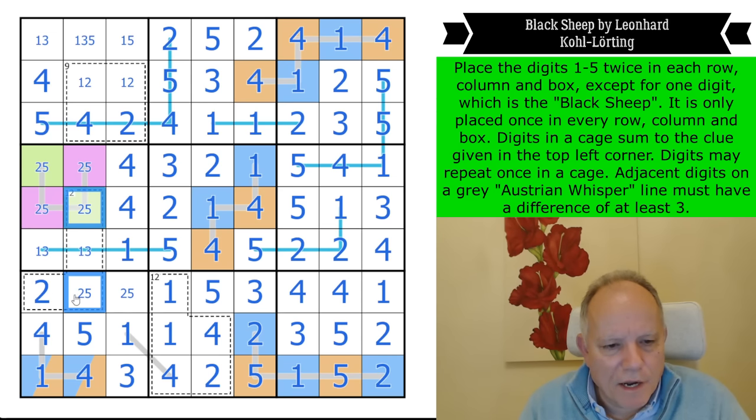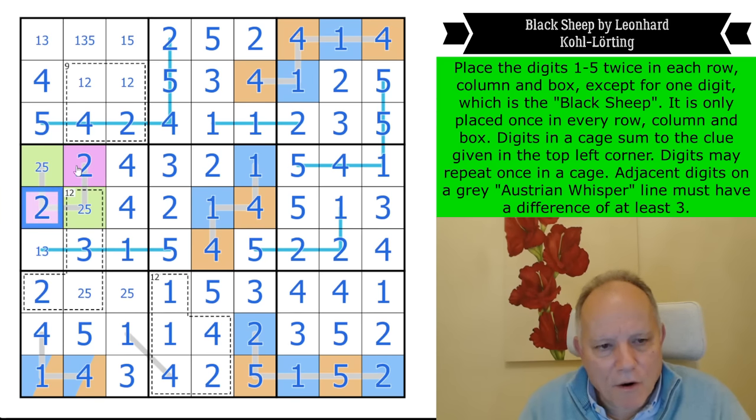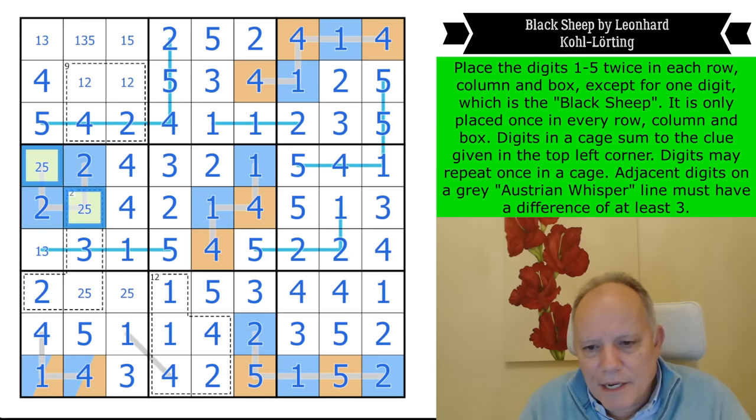Surely this box will tell me what's going on. We can't have two fives, so we do have two twos and a five in the cage, and that is a three. That uses up all the fives in the column — and that's a two. Now we know that purple is blue and green is orange. I never coloured this one properly.